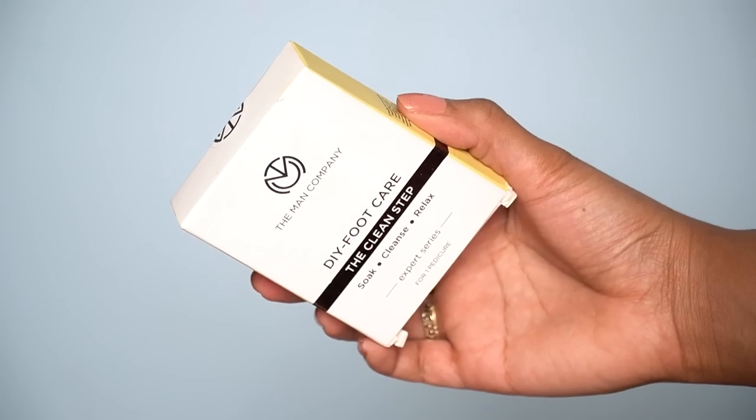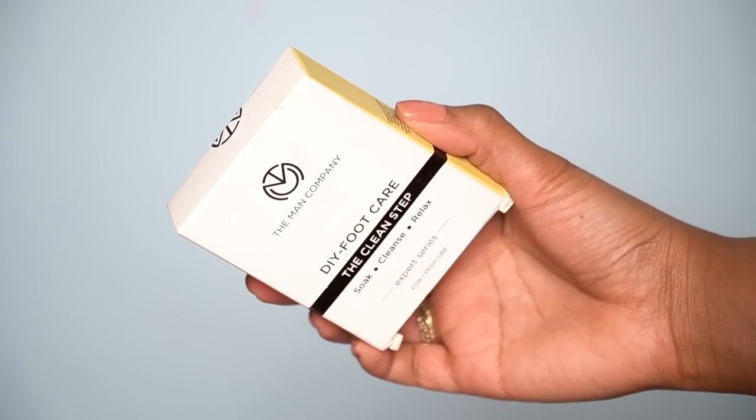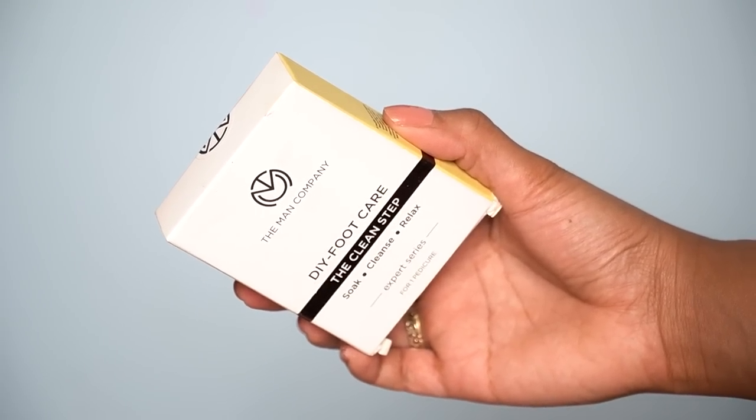Next I bought a foot care kit by The Man Company — a DIY Foot Care Kit. I usually pay less attention to my legs. I wanted to see if this DIY foot care works. I haven't used it yet but we'll see how it goes.